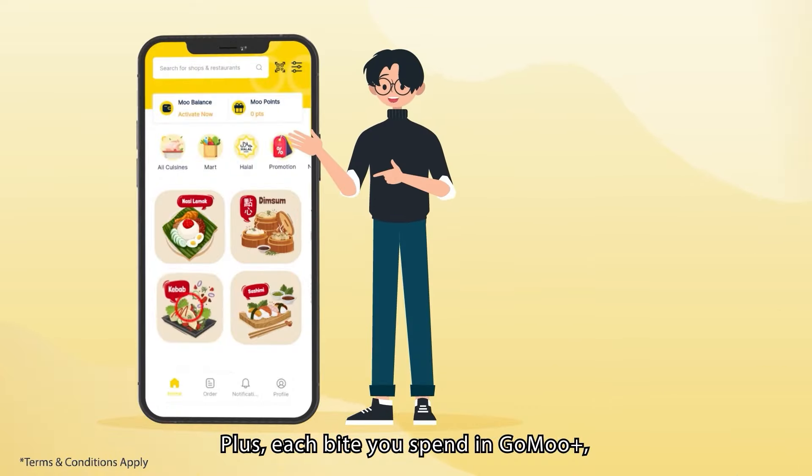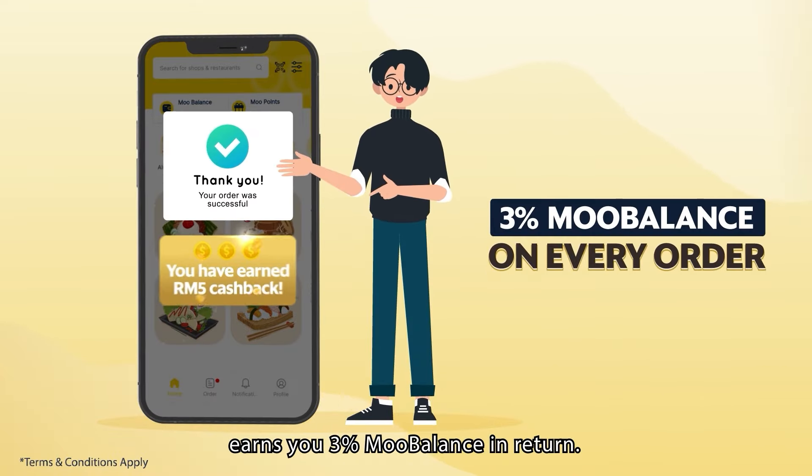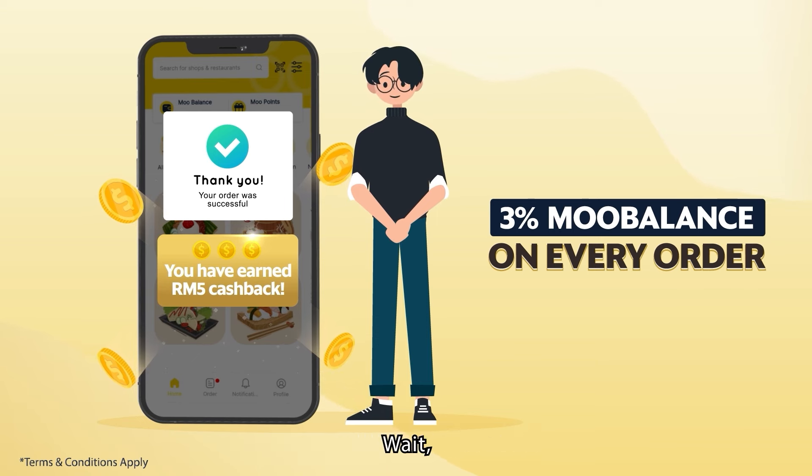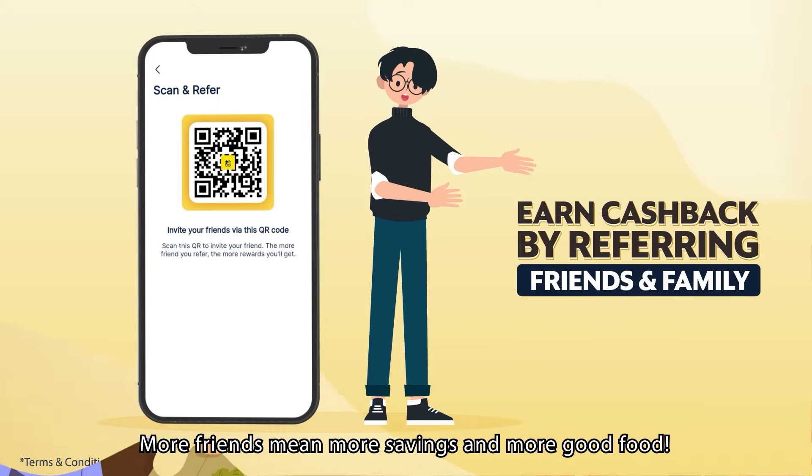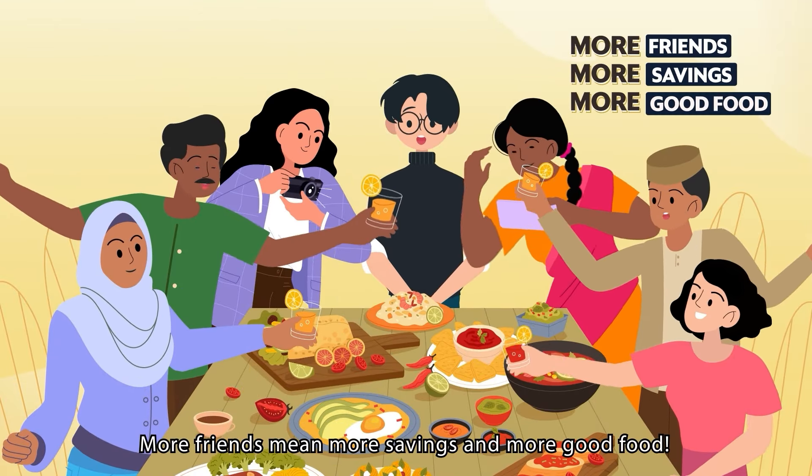Plus, each amount you spend on GoMoo Plus earns you 3% cashback in return. And there's more — when you invite a friend, both of you can earn cashback together too. More friends mean more savings and more good food.